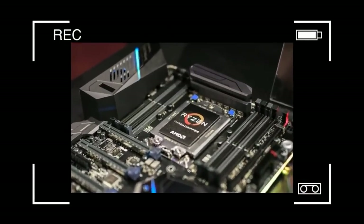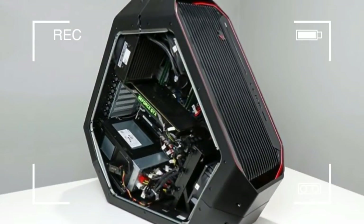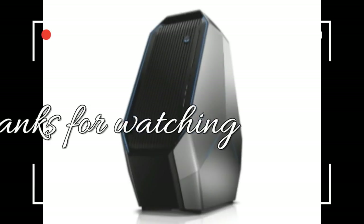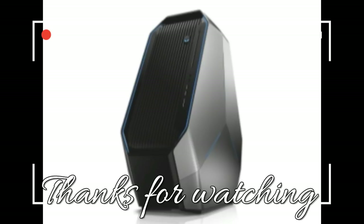Unfortunately, that honor went to the Origin Neuron with 95 FPS on Heaven and 113 FPS on Valley, and the Raptor Z95 was also ahead by a significant margin with 88 FPS on Heaven and 103 FPS on Valley. Your eyes may not be able to tell the difference between 80 FPS and 113 FPS, but your wallet certainly will, and the price difference between these PCs is significant.